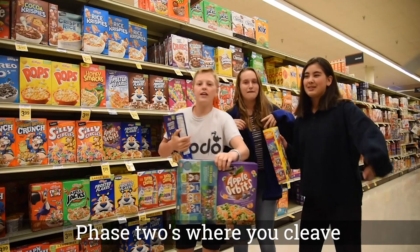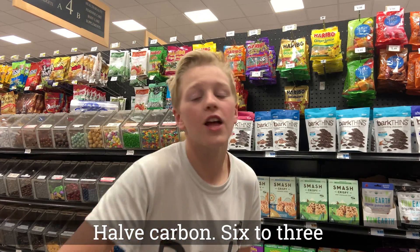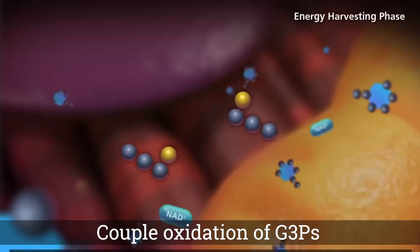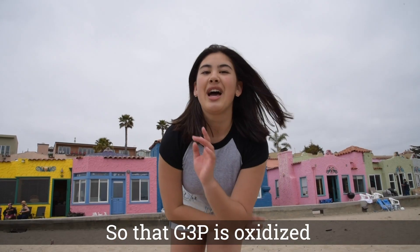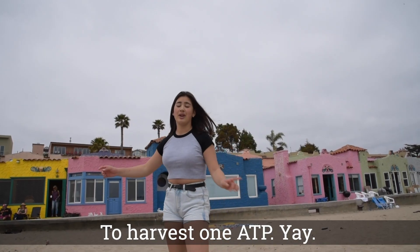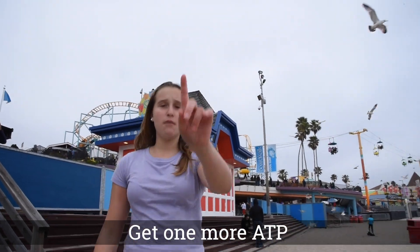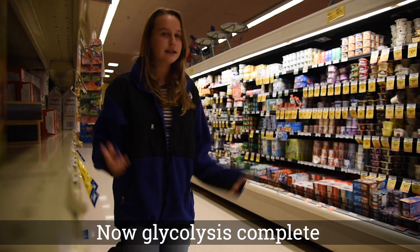Phase two's where you cleave — half carbon six to three. No energy has yet to be extracted into packets. Couple oxidation of G3Ps with phosphorylation so that G3P is oxidized by NAD+. Watch these linkages get rearranged to harvest one ATP. After rearranging these, get one more ATP. That's two per G3P. Now glycolysis complete.